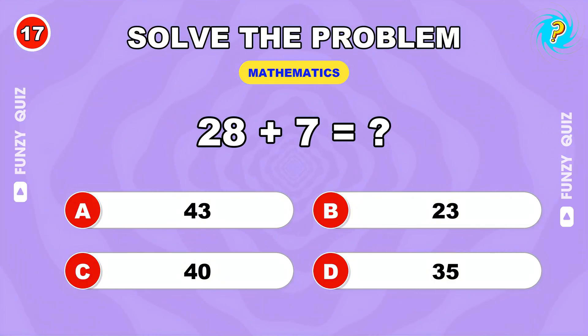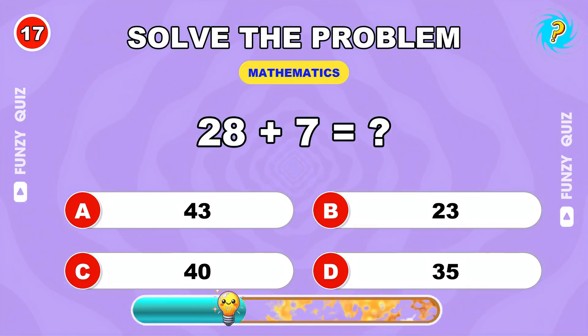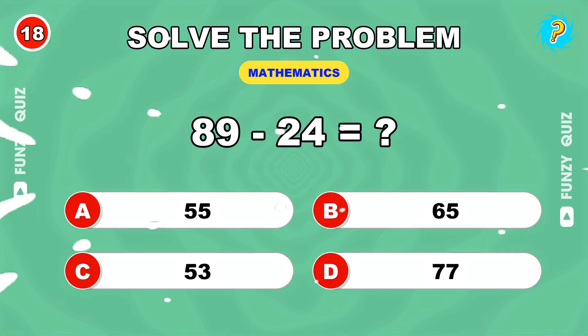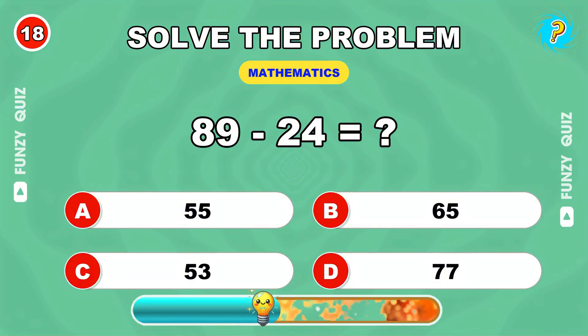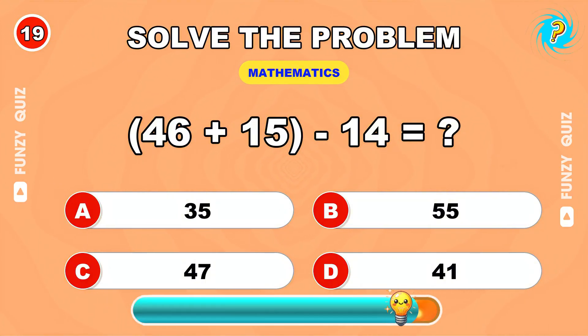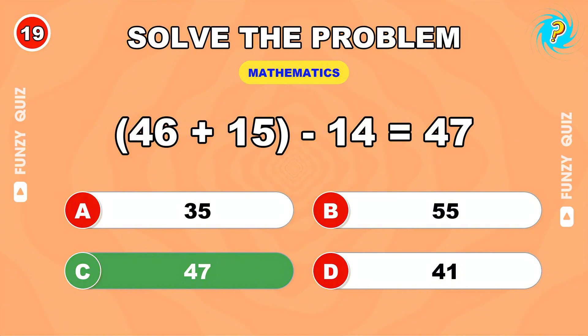Twenty-eight plus seven. Thirty-five. Eighty-nine minus twenty-four. Sixty-five. Forty-six plus fifteen minus fourteen. Forty-seven.